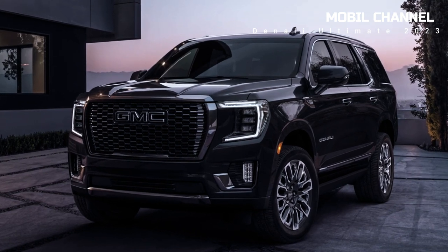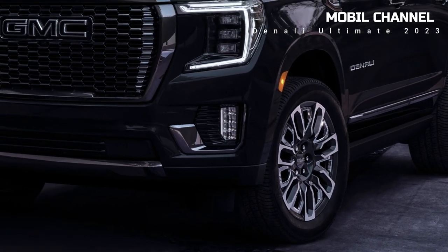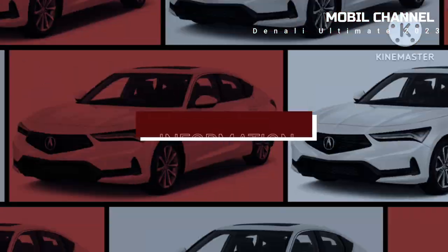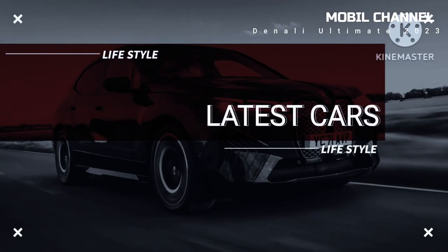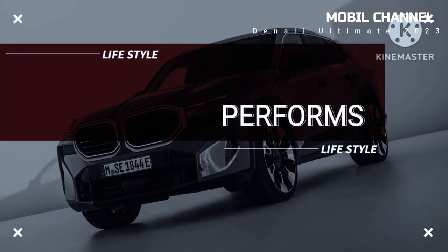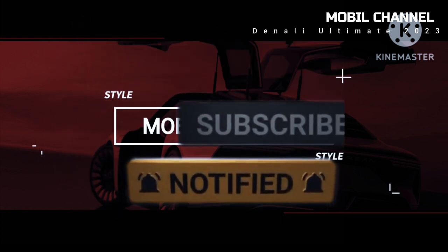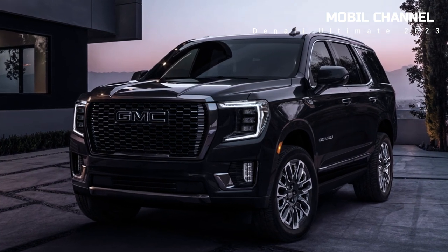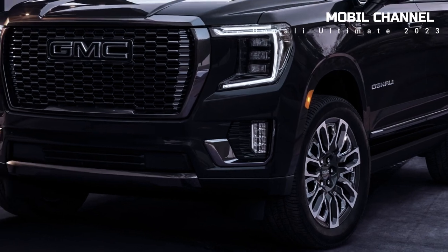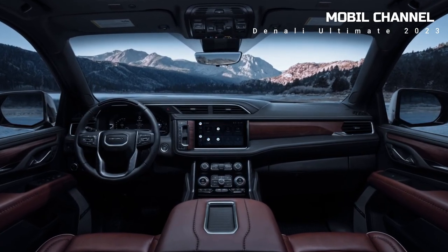GMC Yukon Denali Ultimate 2023 car prices and specifications. The price of the GMC Yukon Denali Ultimate 2023 has become one of the most interesting automotive discussions lately. Present as a full-size luxury SUV, here is a list of features that GMC is trying to present in the Yukon Denali Ultimate unit.